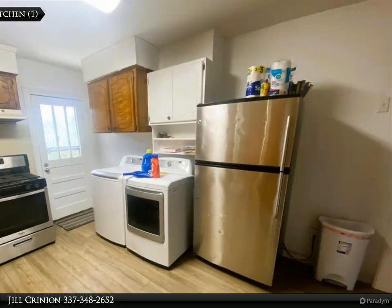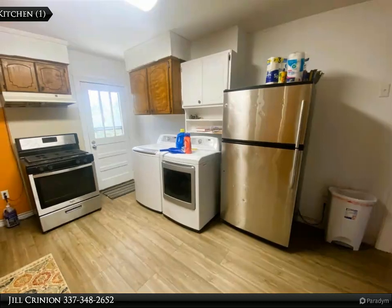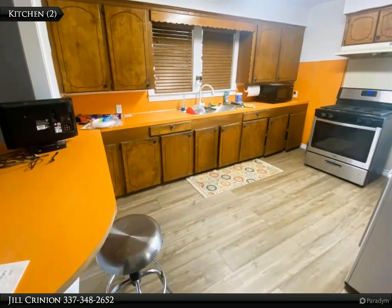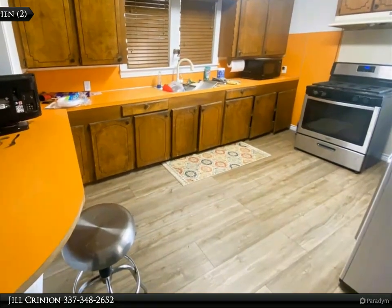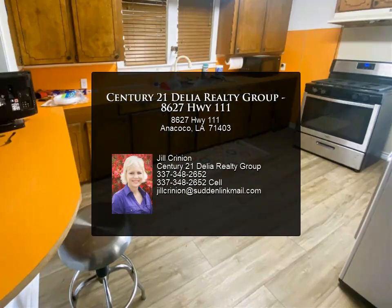wiring. All this plus two RV hookups with water on one acre of land. What are you waiting for? Call Jill Crinion at 337-348-2652 with Century 21 Delia Realty Group to view this home today. For more information, review the details below.